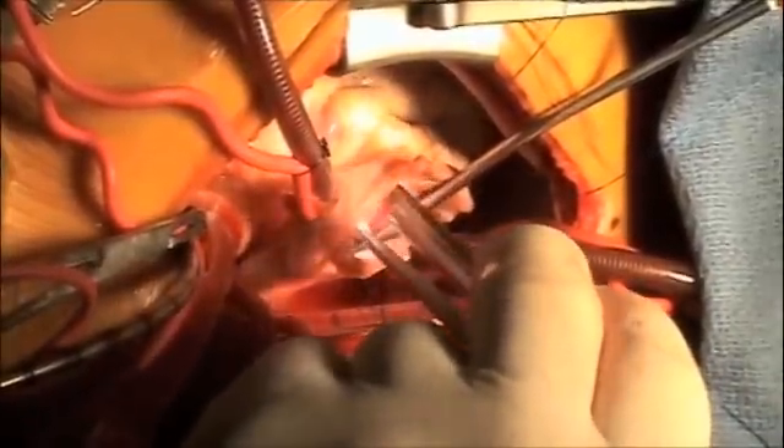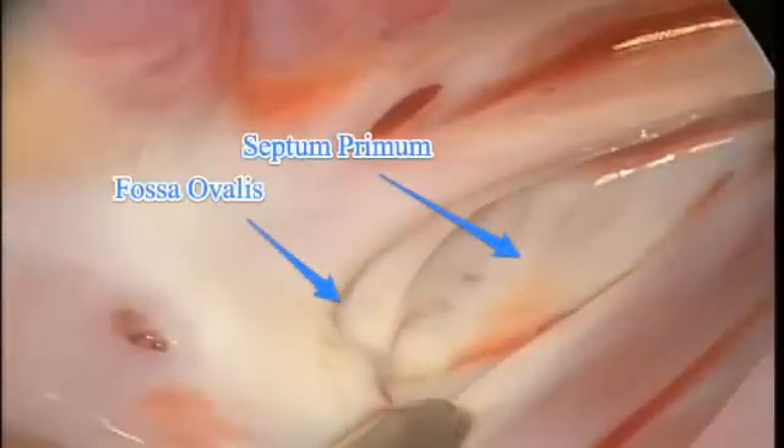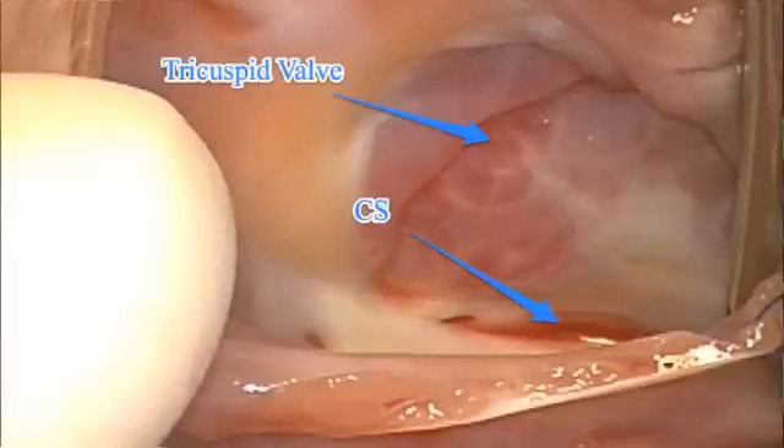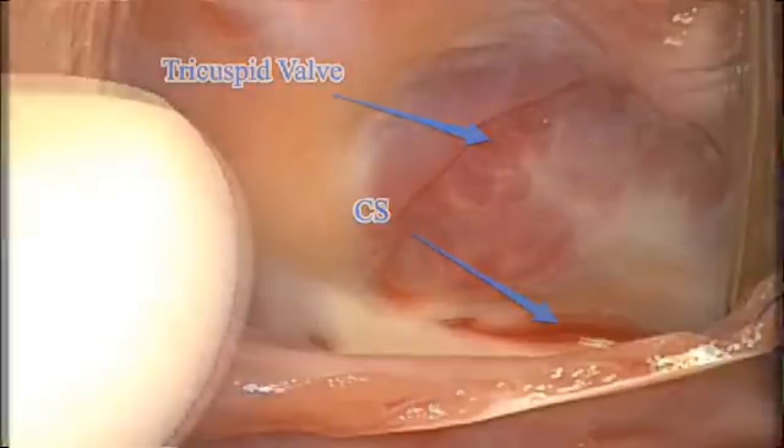This is the tricuspid valve. We inspected the atrial septum and there was no PFO. The tricuspid valve functioned well, so we prepared to deliver cardioplegia through the coronary sinus.